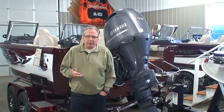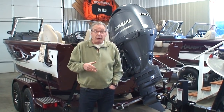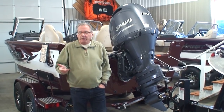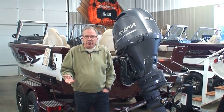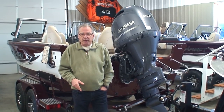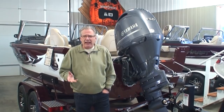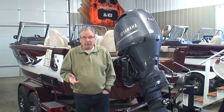There are basically two different types of outboard motors being produced today. There are four-strokes, which are engines built very similarly to your automobile engine. And there are two-stroke direct fuel injected engines, which came out in the mid-90s when the DFIs came out.